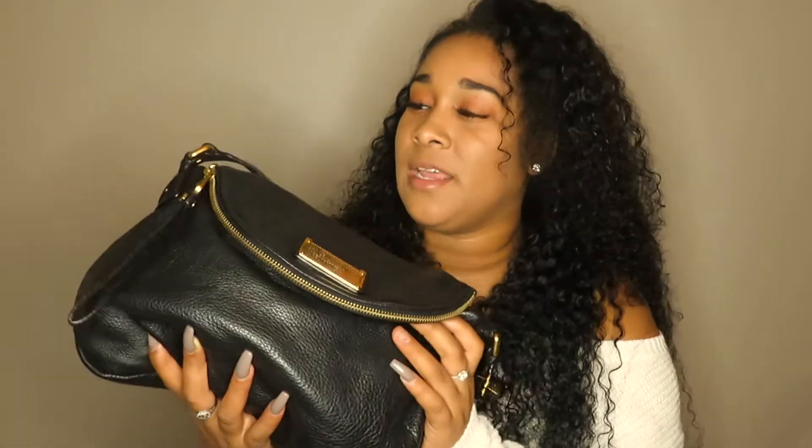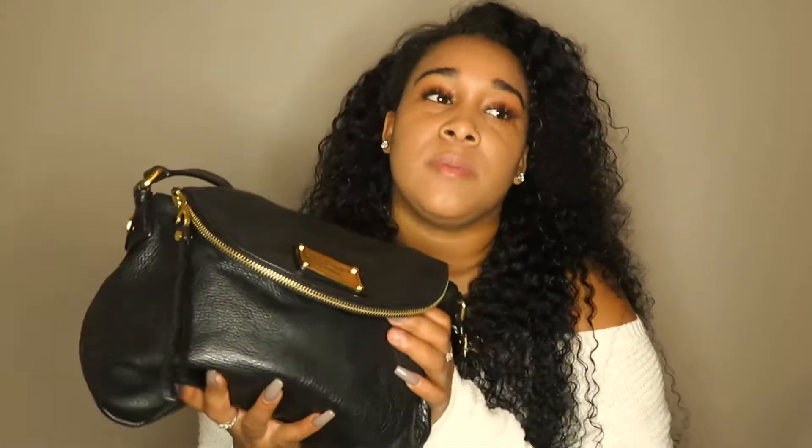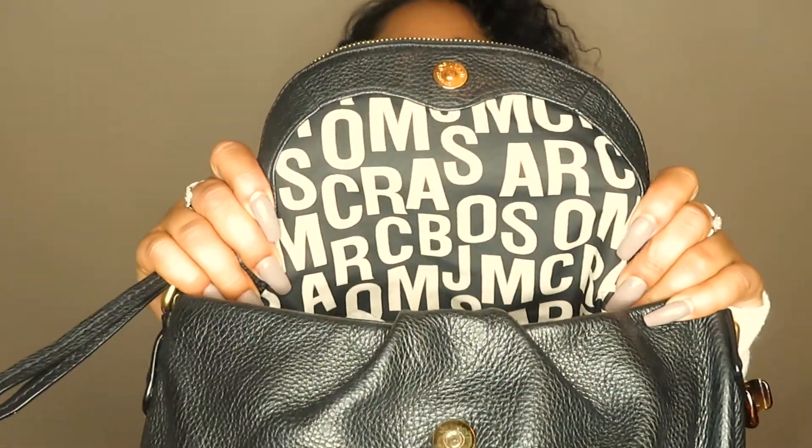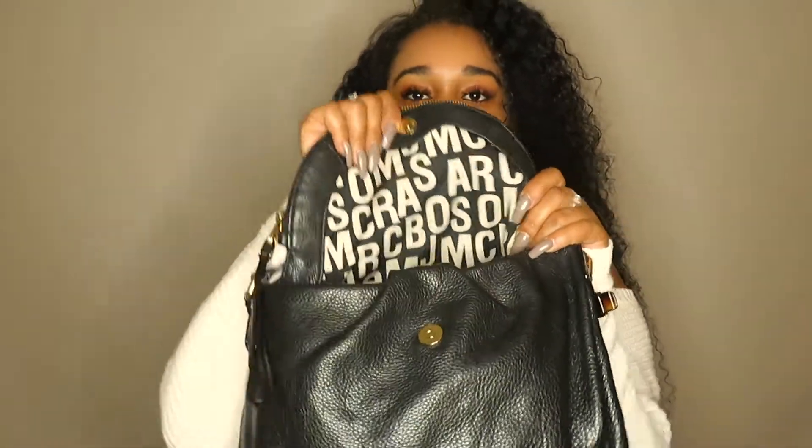It was up there in price but I wouldn't say super expensive. It holds so much — this is like that bag I'll take to Disneyland or on vacation when I want a crossbody; this is the one I'll throw in the suitcase. On the inside it has the Marc Jacobs print.